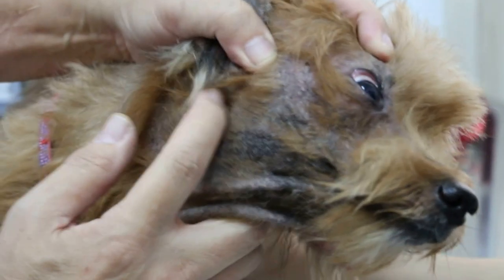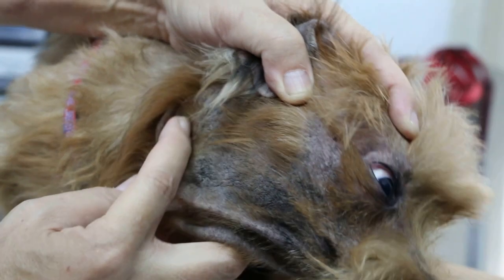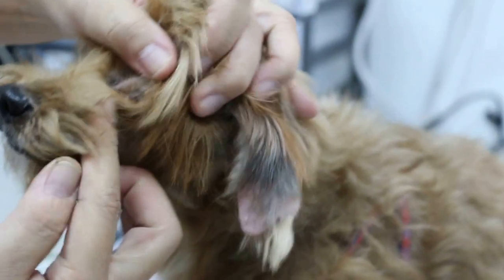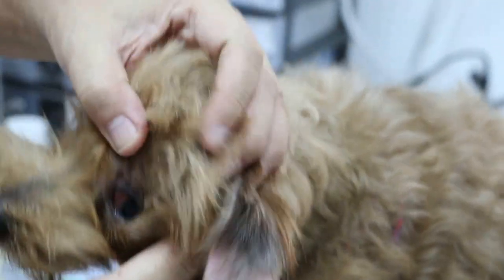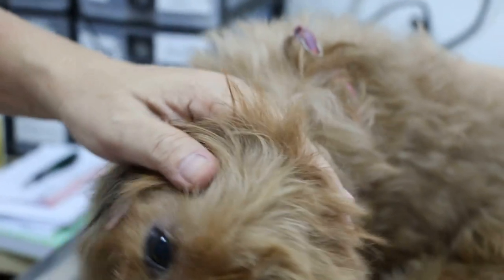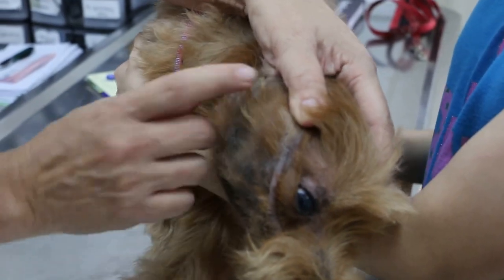So all this will cause the dog to lose appetite. You see the face — this whole area has been badly infected. How long has this condition been going on? It's been ongoing for many years. And so all this will contribute to the dog not putting on weight, due to poor health.